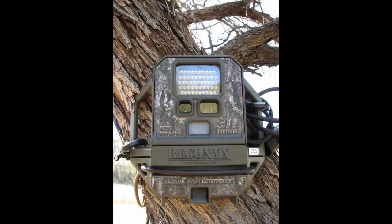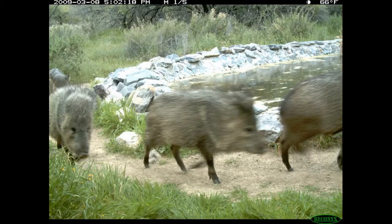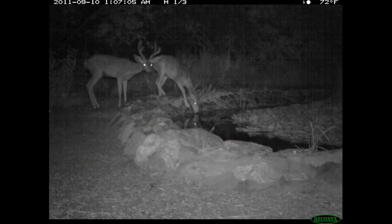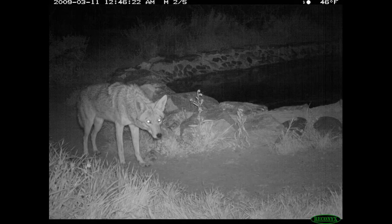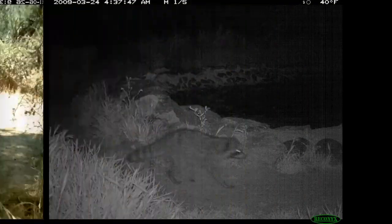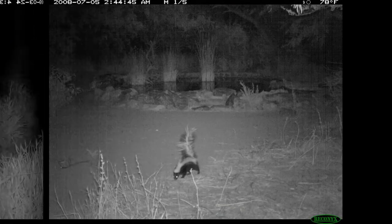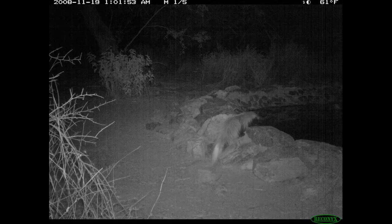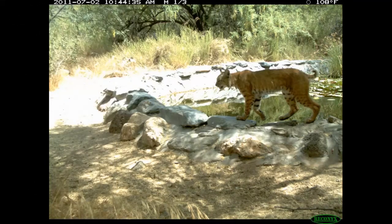Five years ago the park purchased a trail camera for monitoring the wildlife at the pond. Among the animals photographed over the years are mule deer, coyote, gray fox, raccoon, striped skunk, hooded skunk, and bobcat — proof that the pond gets regular visitation from local wildlife.